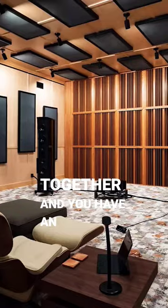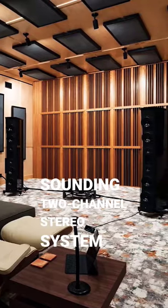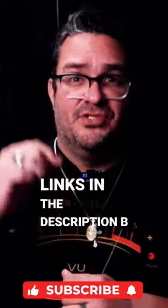Put it all together and you have an amazing sounding two-channel stereo system and an immersive home theater. Check out the longer version of this in my blog — link's in the description below.